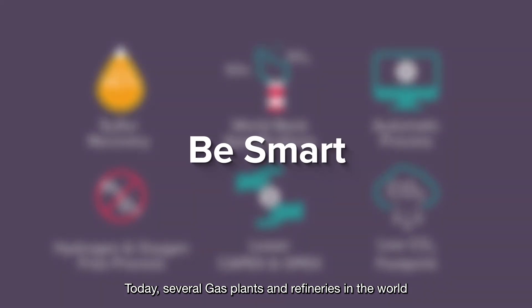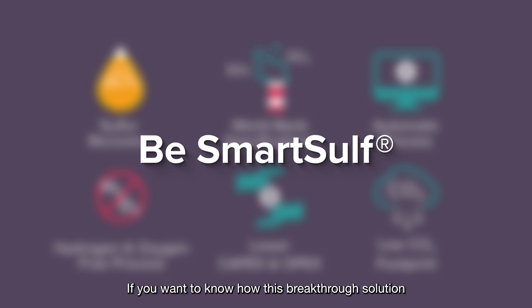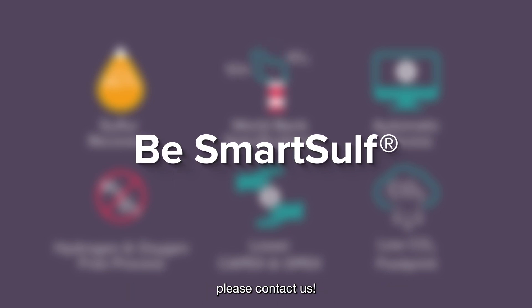Today, several gas plants and refineries in the world rely on SmartSulf technology. If you want to know how this breakthrough solution can be implemented, please contact us.